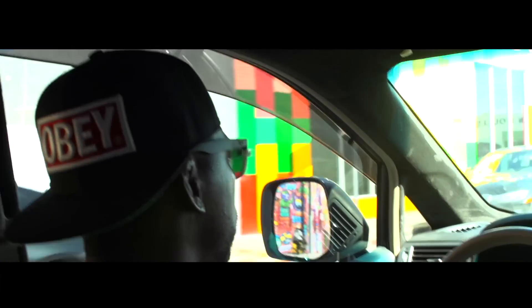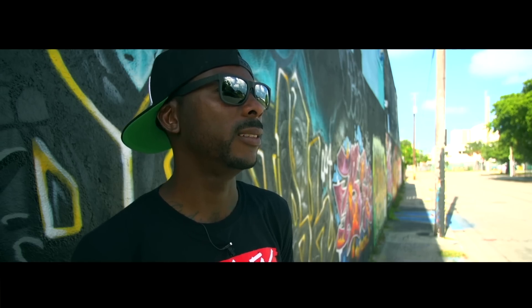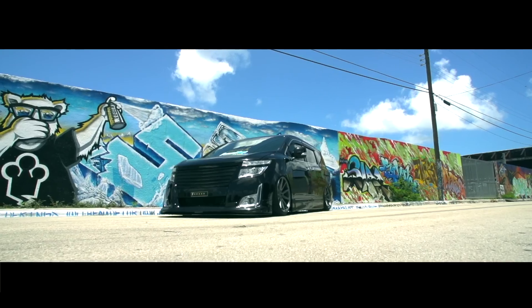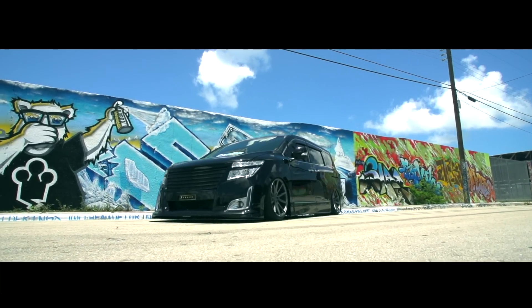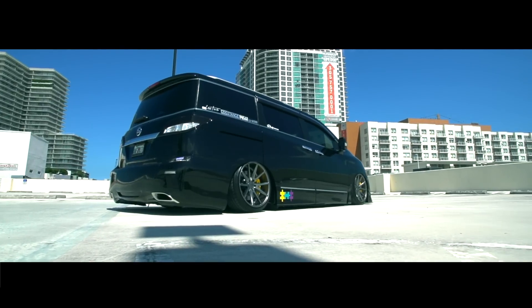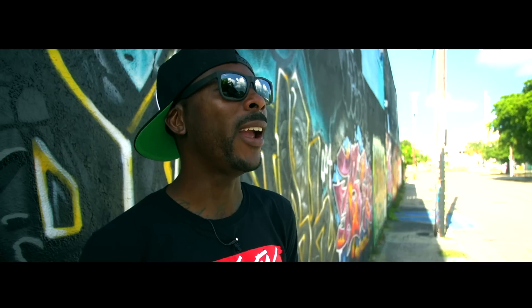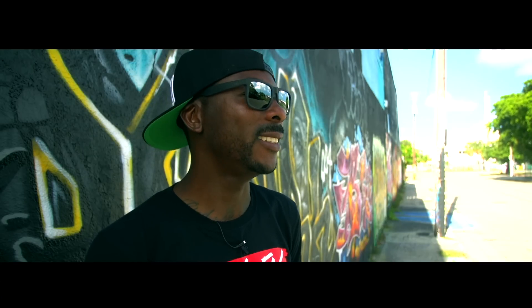I like how they look on the car, especially when they're rolling, and I support what Vossen is doing. It looks like a show van, but it's actually my daily — I drive this van everywhere, every day. It's a daily driver.